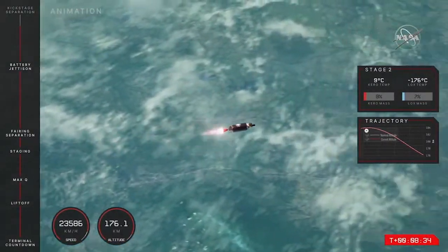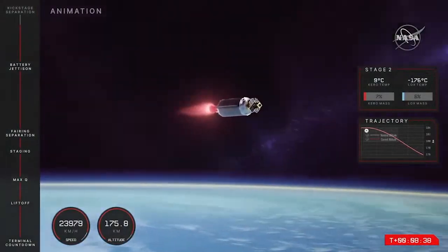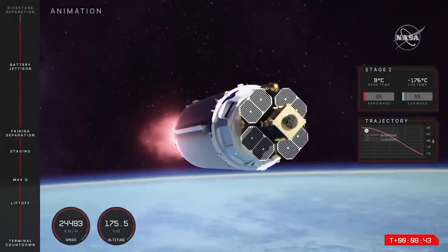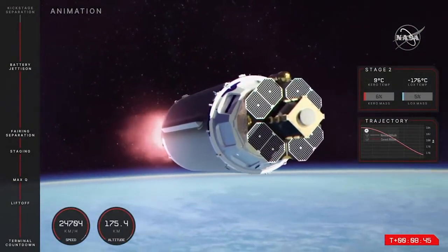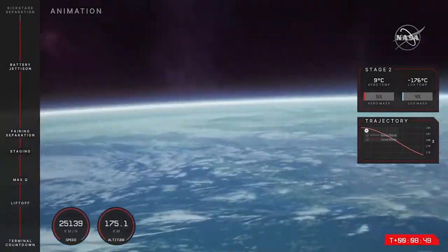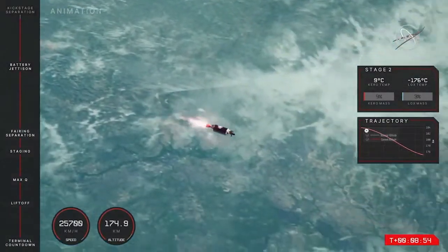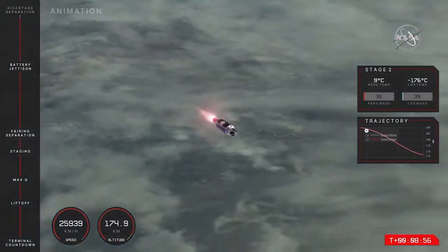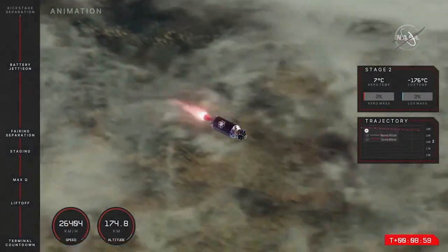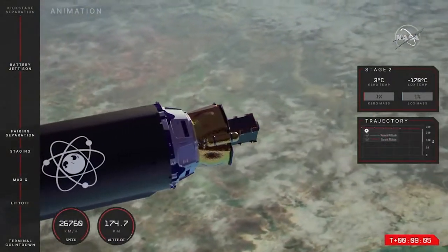A quick check on the speed and altitude of this mission: we are travelling at more than 23,000 kilometres an hour. The altitude is at 175 kilometres, and what goes up must come down — we will lower ourselves into that 165 kilometre parking orbit very soon.